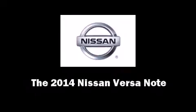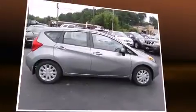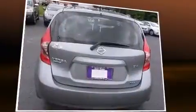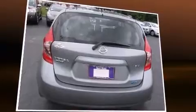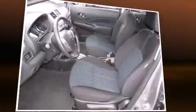Introducing the 2014 Nissan Versa Note. This four-door, five-passenger hatchback offers the features and options for which you've been searching. Smooth gear shifts are achieved thanks to the efficient four-cylinder engine, providing a spirited yet composed ride and drive.